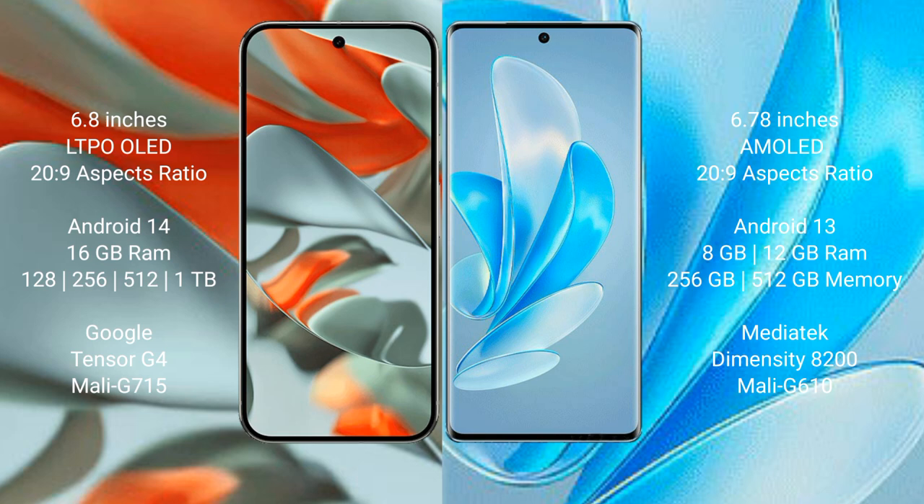Vivo A17 Pro comes with 8GB or 12GB RAM and 256GB or 512GB internal storage, powered by the MediaTek Dimensity 8200 processor.